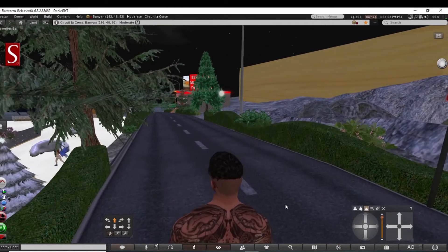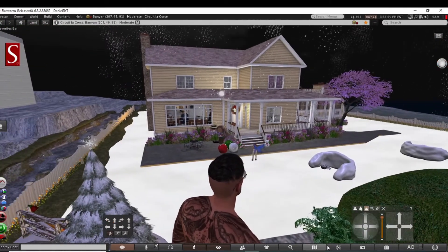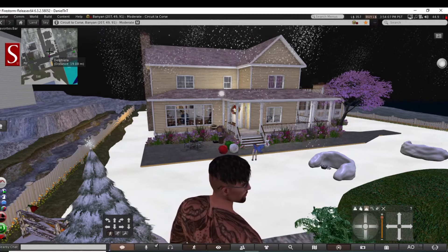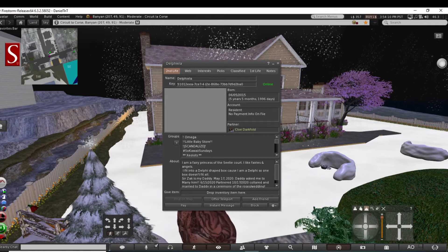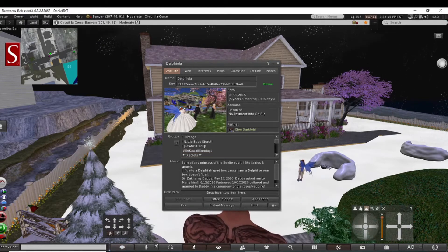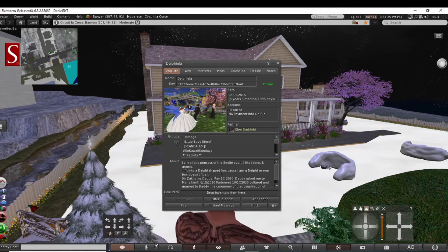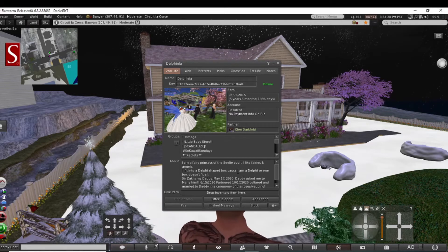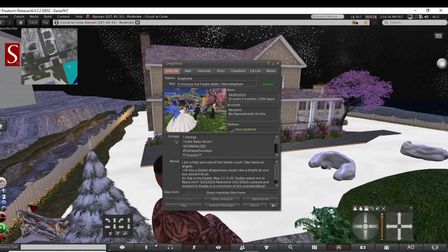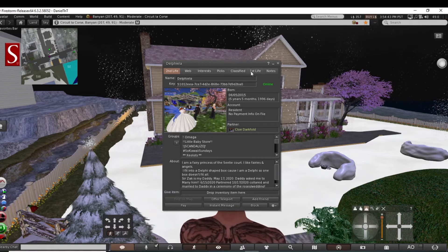We've got someone coming out to the road to greet me I think - is that a real person down there? Oh this is cool, look at me checking out - yeah, yeah, it's an actual person. Should we check the profile? They might get upset but who cares - five years, five months. Kind of a laid back setup. Oh, she's a fairy princess. She's a Delphi so the box doesn't fit. She has a daddy - she married her daddy. That's okay, a lot of girls like to find men to be a daddy figure or something.